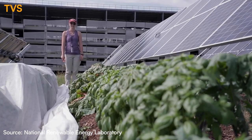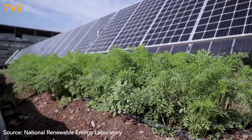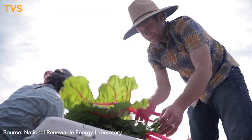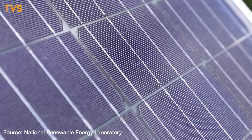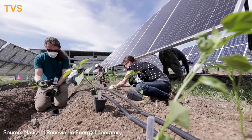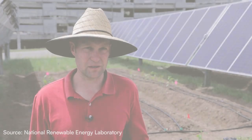We have fruiting plants like tomatoes and peppers, root crops like carrots, and leafy greens as well as herbs like basil. In many cases, solar projects are built on agricultural lands and you could have a lot of pushback from landowners or their surrounding communities who don't want to see prime agricultural land getting taken out of production. Agrivoltaics really offers us the opportunity to continue agricultural production while also producing clean electricity.